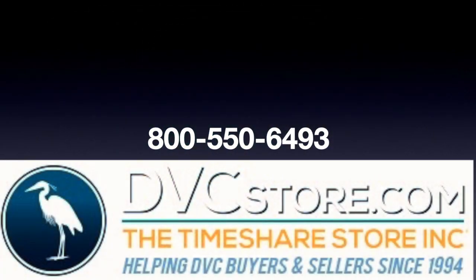Feel free to give us a call at 1-800-550-6493, or you can visit our website at dvcstore.com. Any of our agents will be happy to assist you and answer any questions about these DVC villas or how the Vacation Club works, whether you want to rent or you want to purchase. We look forward to helping you. Have a wonderful day.